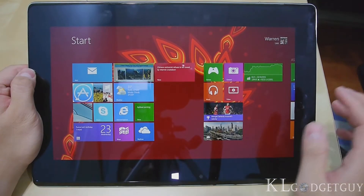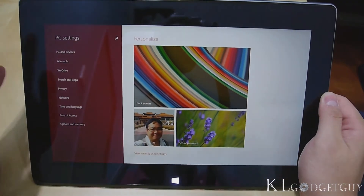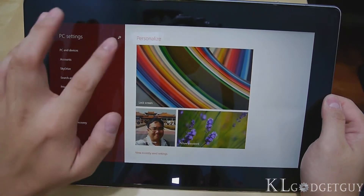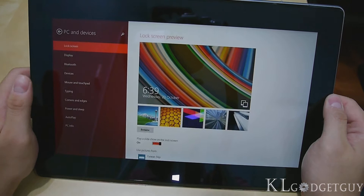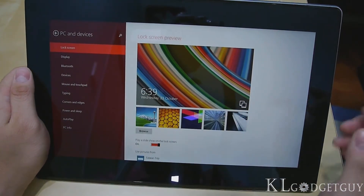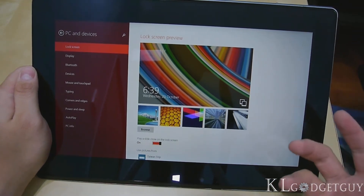The next thing is PC Settings — it has definitely got much cleaner and more structured. Let's go to Settings in the charms menu and press to change PC Settings. The PC settings are now much more structured. You get to have PC and Devices, Account, SkyDrive, Search and Apps, etc., which is pretty good. You can even search for a setting if you're not sure which one you're looking for. Under PC and Devices, you have lock screen, display, Bluetooth, mouse and touchpad, etc., so you don't need to go to Control Panel to change all these settings.